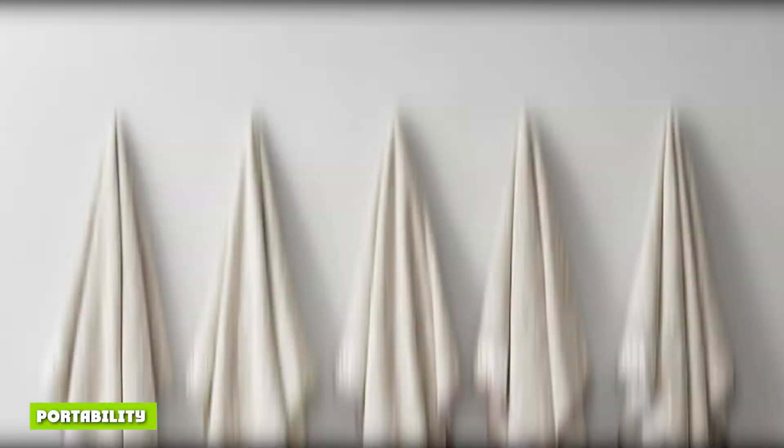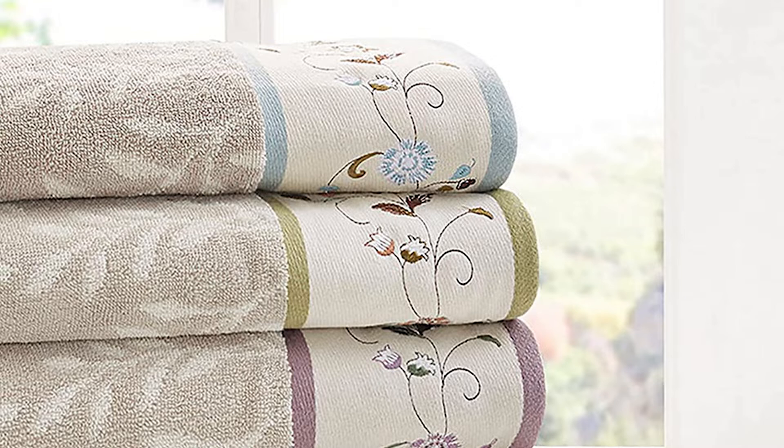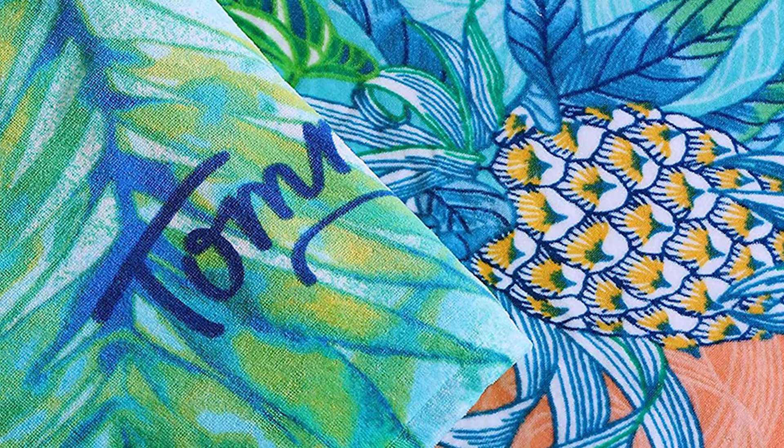Bath towels are heavy. If you have to pack one in your backpack, it will occupy a lot of space, making bath towels less portable. This is understandable considering that bath towels are designed for use at home. Beach towels are made more portable since they are usually used outdoors. If you decide to carry your beach towel for camping at the beach, you will notice that it is extremely lightweight. Most beach towels are designed to fold into a small size, meaning they occupy minimal space in your luggage.